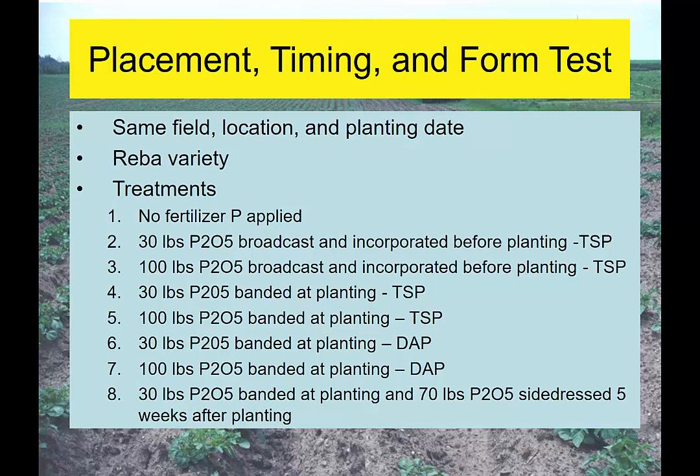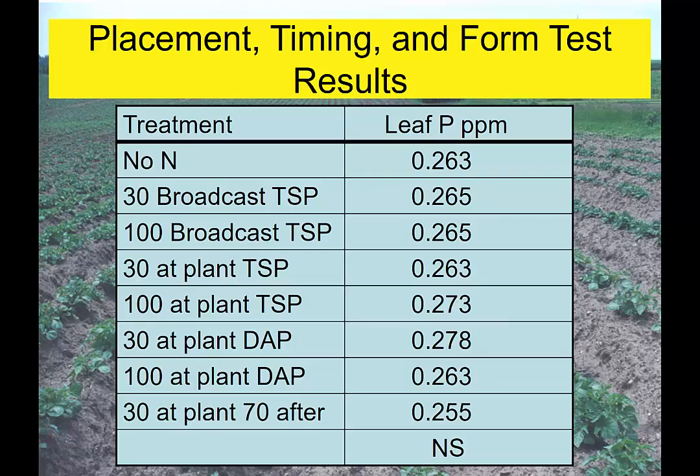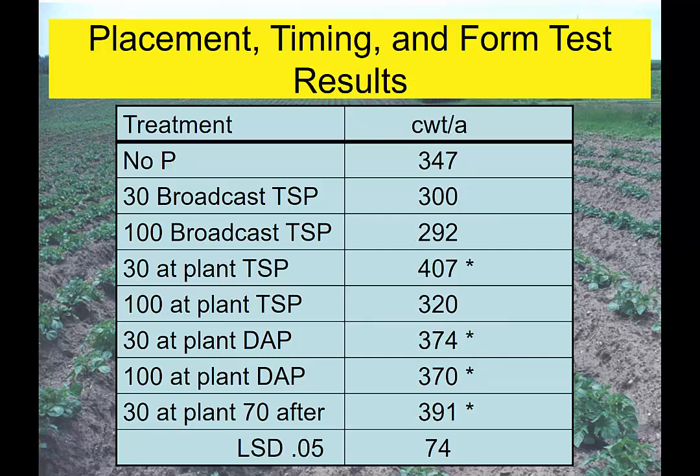On this last Delaware study, Gordon was looking at Reba and really trying to figure out what's going on. He put out no phosphorus, 30 pounds of phosphate broadcast and incorporated before planting using triple superphosphate, 100 pounds incorporated, and then compared to ADAPT-N with some banded treatments. Leaf tissue was not a good predictor. But he did see yield responses to some different treatments — 30 pounds of phosphate using triple super gave 50 more bags per acre; 30 pounds using ADAPT gave 374 bags, and a couple of other responses. Something's going on spanning the Delmarva.